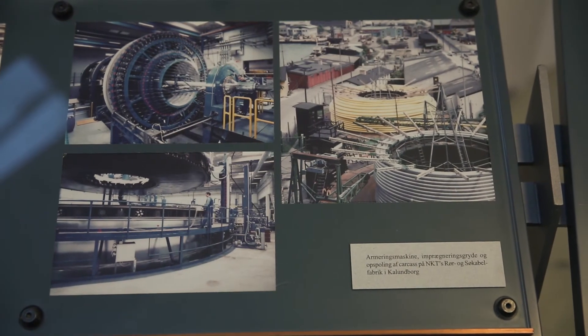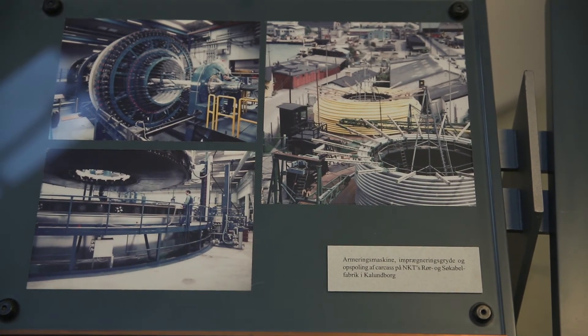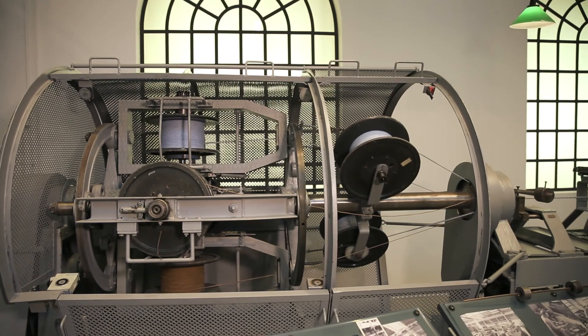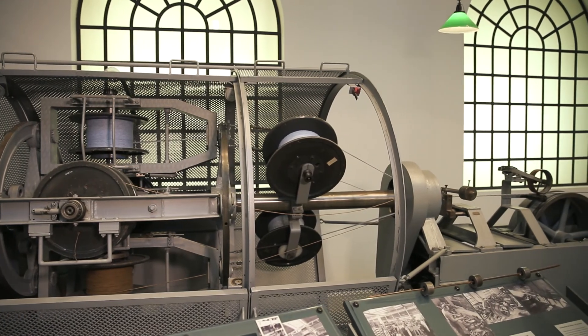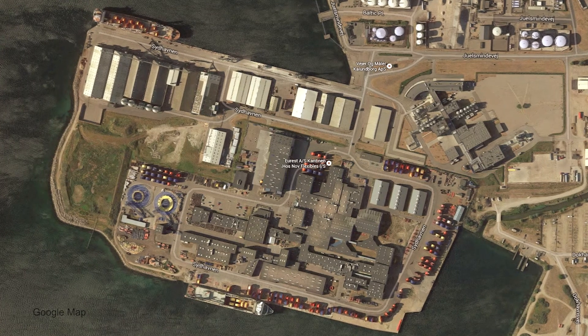Pipeline manufacture was to lead to the establishment of the company now known as NKT Flexibles, which supplies subsea pipelines for the offshore oil and gas industry and for carrying effluents and chemicals and so on. The pipes are manufactured in Denmark at a very large production plant in Kalundborg.